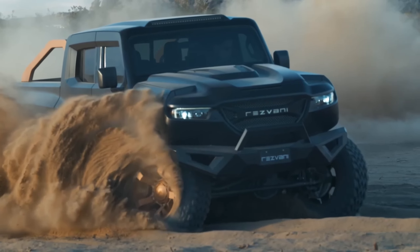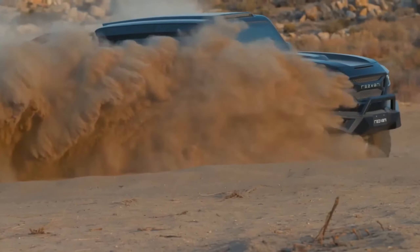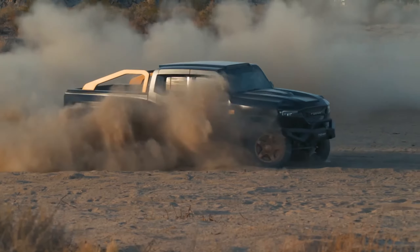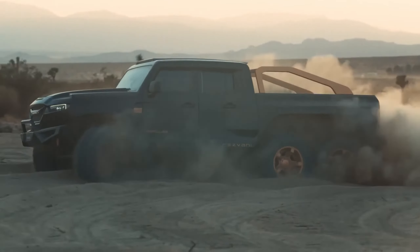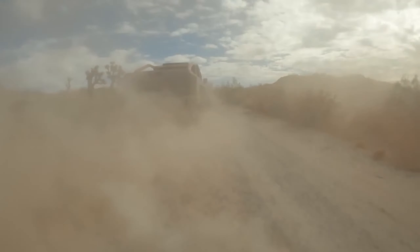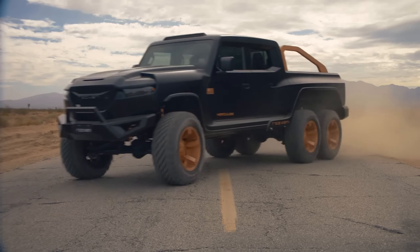For tackling any situation head-on, the Hercules features a steel bumper with a built-in winch and rings. Starting at $459,000, the Rezvani Hercules is not just a truck — it's a powerful, armored, and sophisticated road companion ready for any adventure.